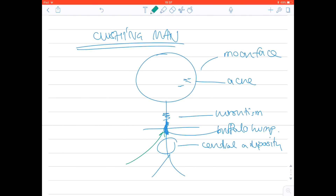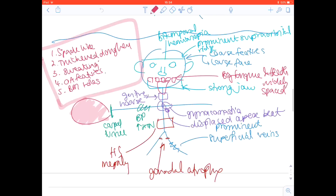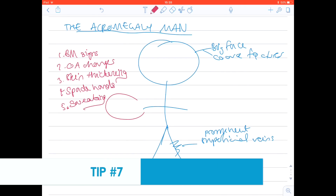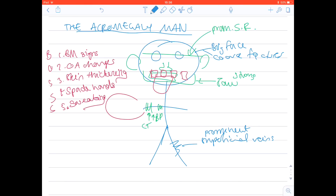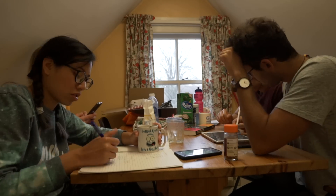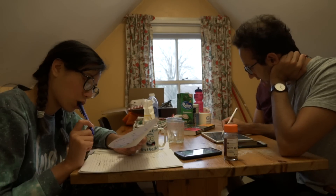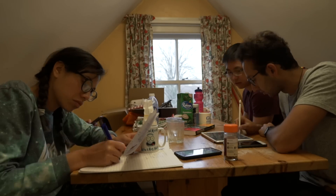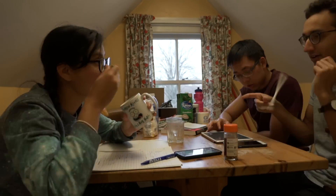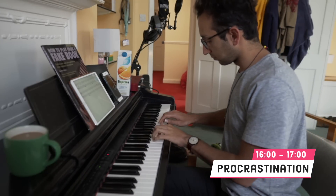Also in this session we draw diagrams for the acromegaly man and the Cushing's man. This is tip number seven: learning by diagrams. Cueing recall based on images, colors, and position on the page are all things you can use to maximize efficiency. Tip number eight: we encourage one another to active recall. For example, when trying to remember five things in the hands for the acromegaly examination, I'd say 'don't tell me, I'm going to get this' — the more effort it takes, the more strongly that memory gets encoded.